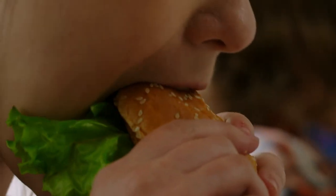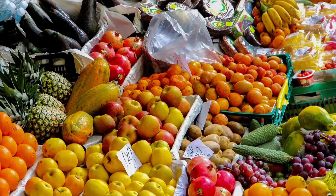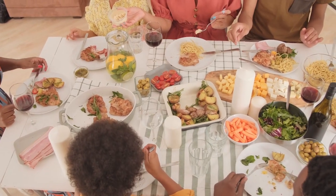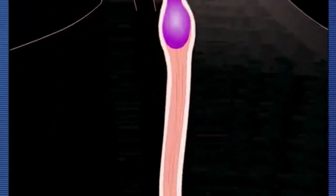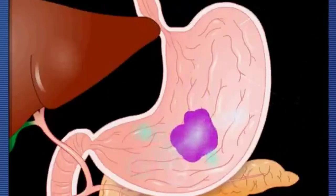For humans to survive, eating is a need, and it is also vital to our general health and well-being. From fruits and vegetables to meat and dairy items, humans eat a wide array of foods. Humans depend on a complicated digestive system that starts in the mouth to properly digest these foods and extract the nutrients our bodies require.